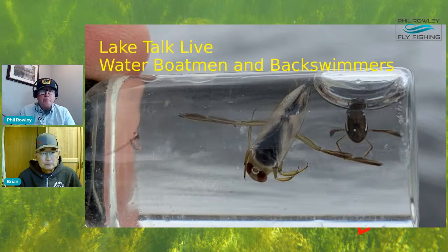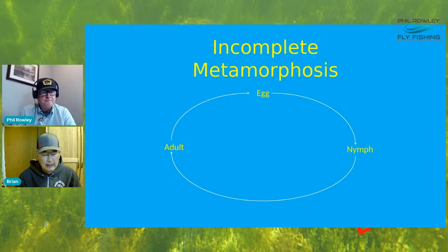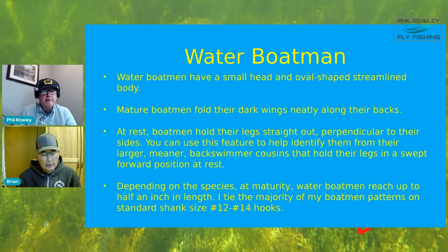Brian begins: water boatman and backswimmers are members of the order Hemiptera, which are water bugs. There are about 200 species of Hemiptera living in fresh waters in North America. Water boatman and backswimmers make up a large number of those species - there are almost 100 species of water boatman in North American waters and about 30 species of backswimmers. Multiple species of both could be present in the same lakes and rivers we fish.